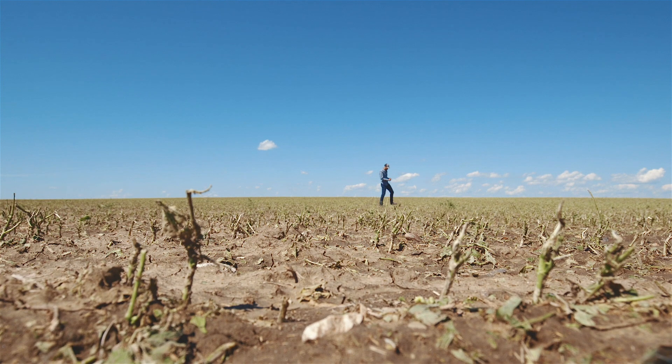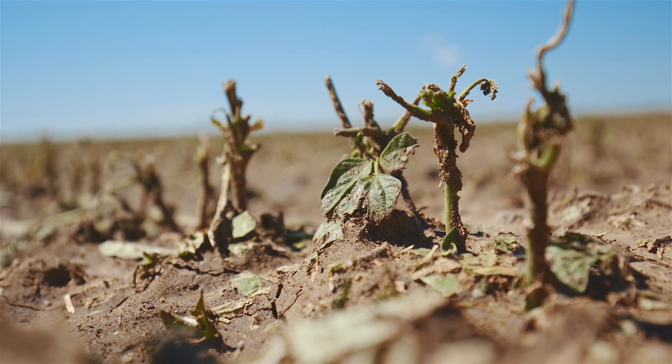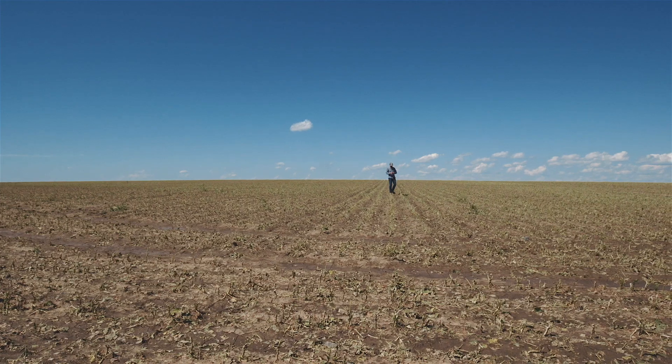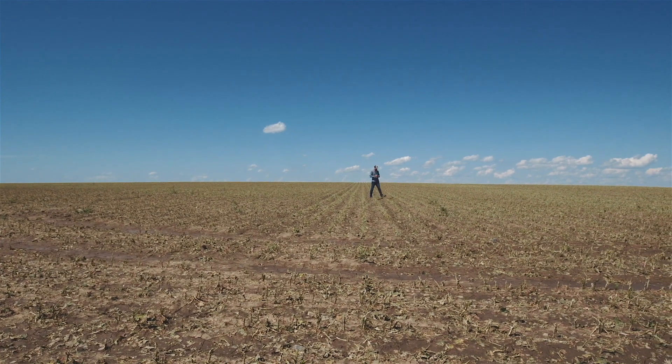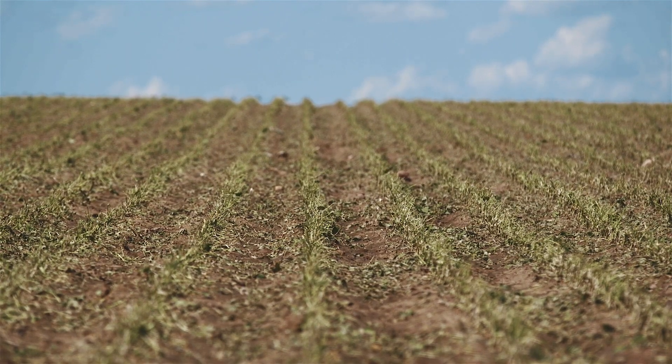Yesterday in our area we had a hailstorm wipe out roughly 70% of our crops. Some of the fields are completely wiped out — there's nothing salvageable there. We'll have insurance adjusters come in and tell us what our next steps are. As of right now, a lot of fields just look — well, they look like crap, and they're completely destroyed.